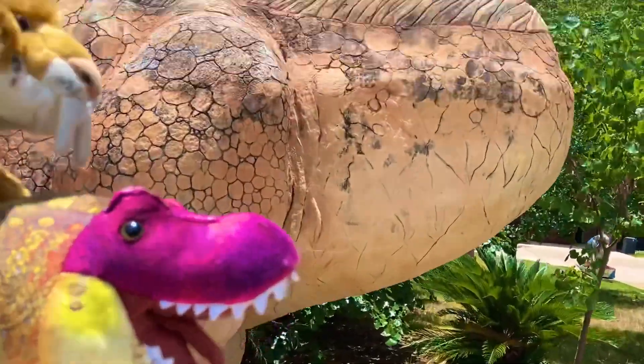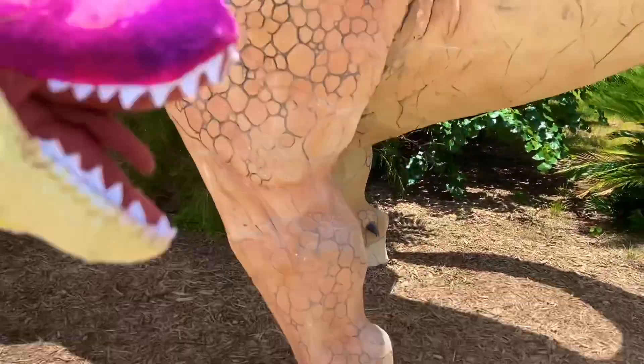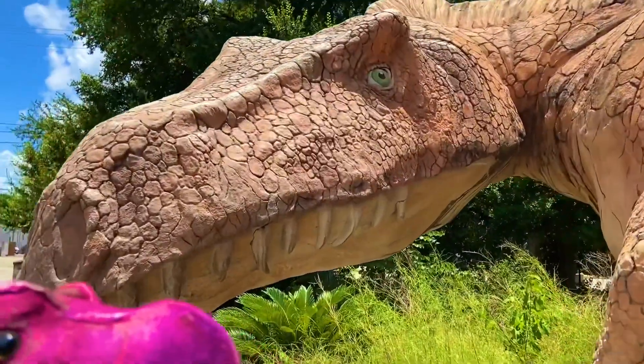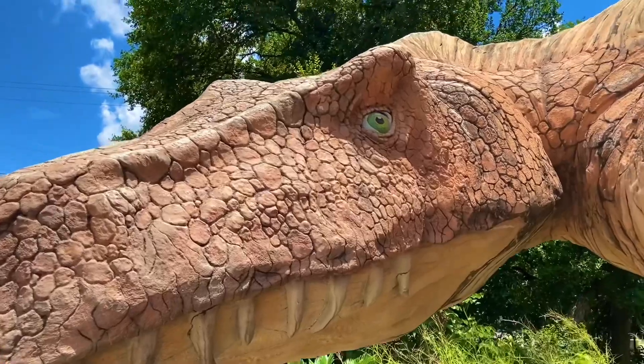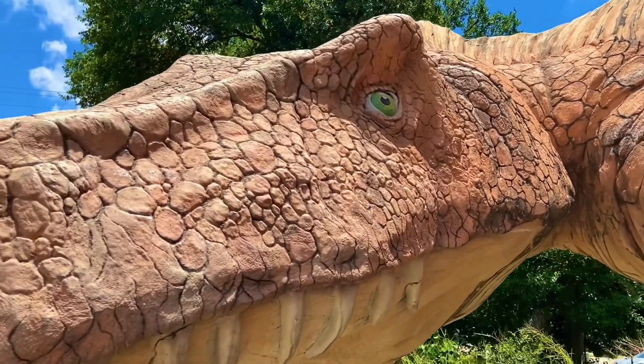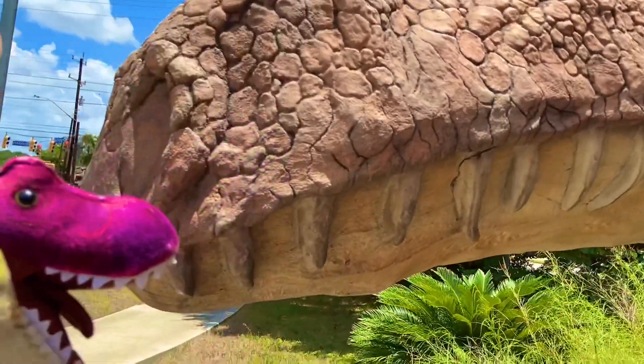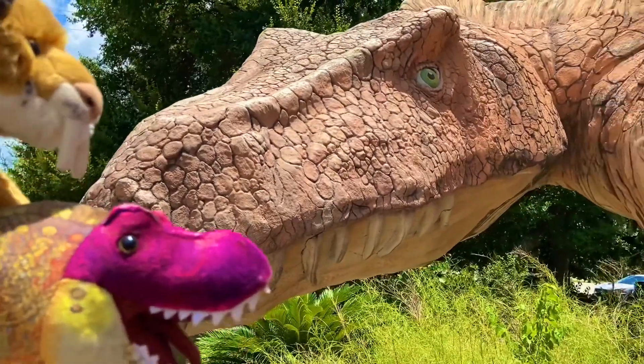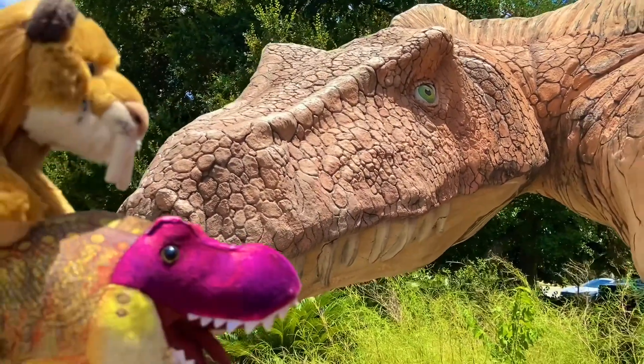Look at Archi right here. Very big Acrocanthosaurus right here. We're gonna see another Acrocanthosaurus inside, but it's just gonna be the bones. Let's just look at the size of him — look at those teeth. A very cool Acrocanthosaurus. So let's get in and out of the heat and out of the humidity and check out what else they got in that museum.